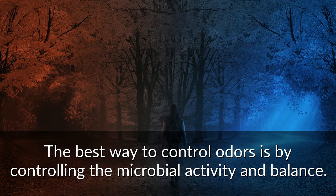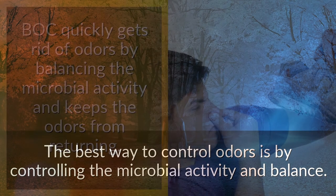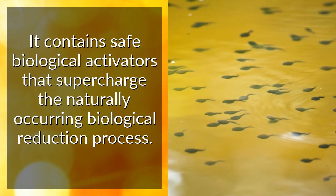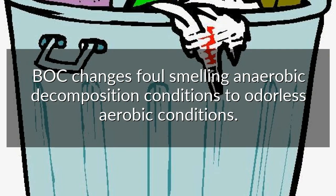The best way to control odors is by controlling the microbial activity and balance. Bak quickly gets rid of odors by balancing the microbial activity and keeps the odors from returning. It contains safe biological activators that supercharge the naturally occurring biological reduction process. Bak changes foul-smelling anaerobic decomposition conditions to odorless aerobic conditions.